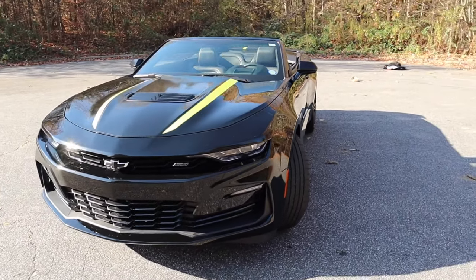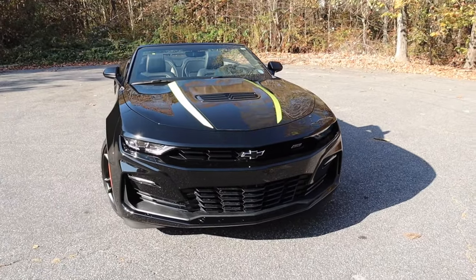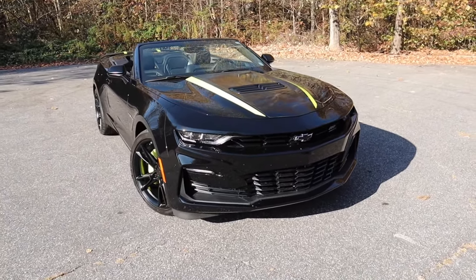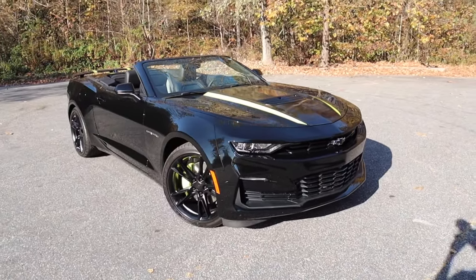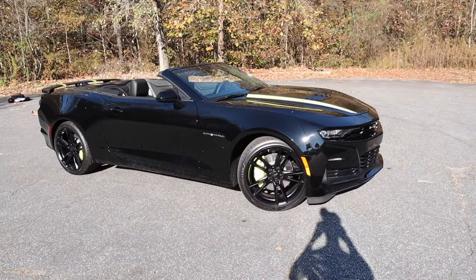However, this specific model has a stage one supercharger, so those numbers are of course going to be much higher. All that power is sent to the rear wheels. This weighs in right around 3,900 pounds, does zero to 60 around four seconds, and the top speed is 165.